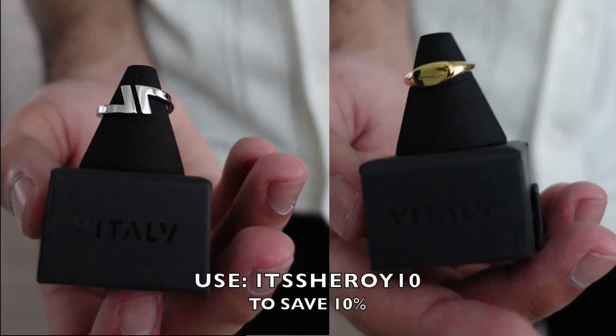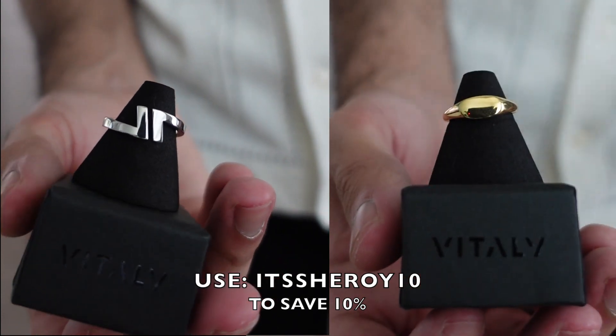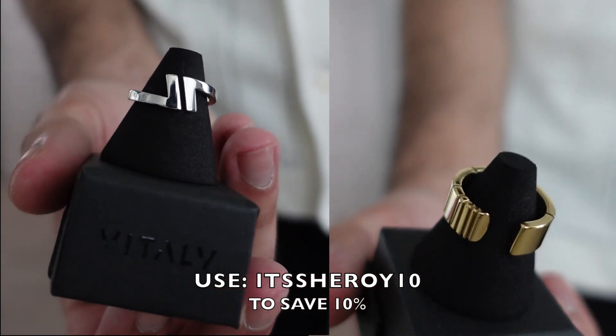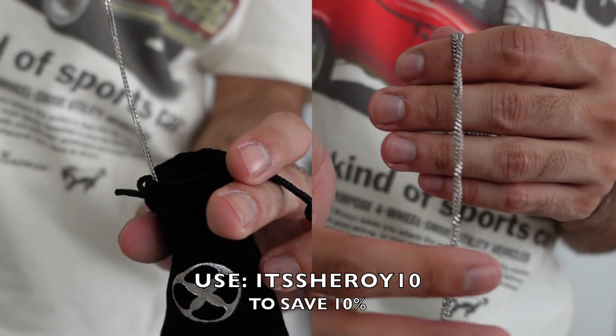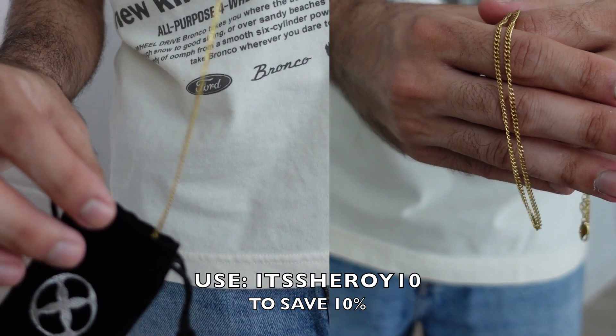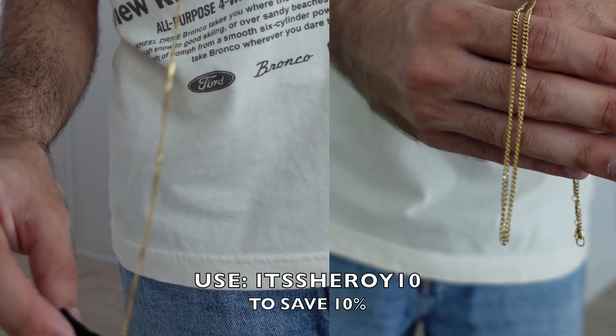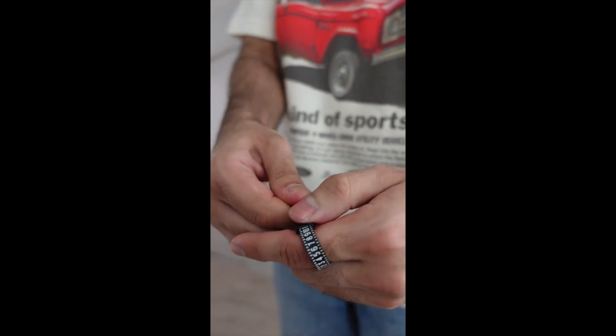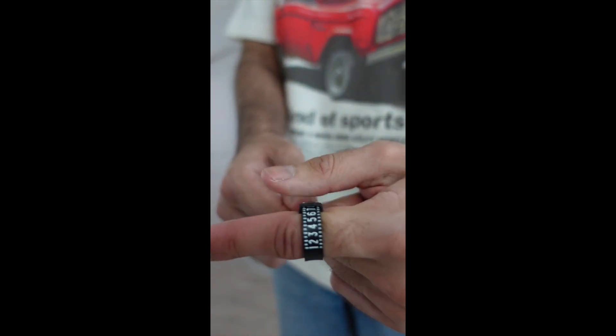All the accessories you saw in today's video are from our sponsor Vitaly — you can use the discount code in the description below to save 10% off your entire order. They make some great genderless jewelry, from bracelets and necklaces to rings. Accessories are a great way to take your summer outfits to the next level. Ordering rings online can be difficult, so Vitaly made it easier with a printout you can use to figure out your correct size.